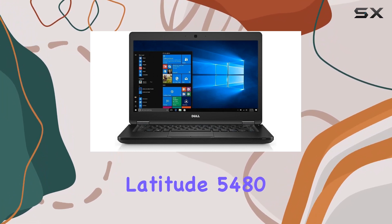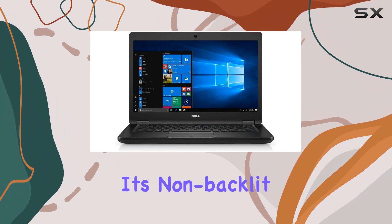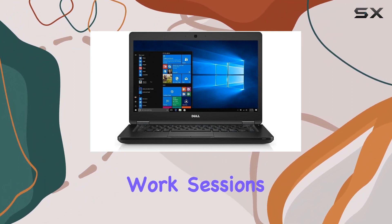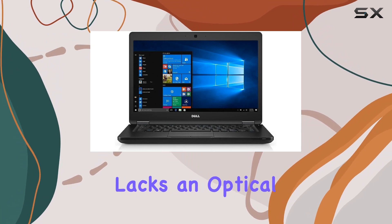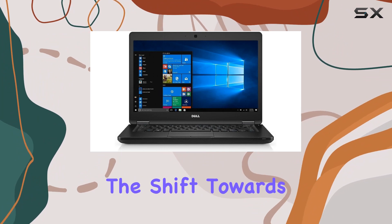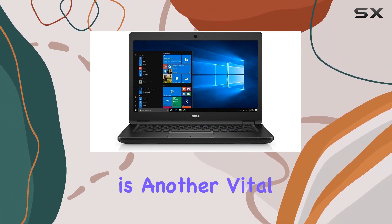The design of the Dell Latitude 5480 is both practical and professional. Its non-backlit keyboard offers a comfortable typing experience, ideal for long work sessions. Although it lacks an optical drive, this omission is becoming standard in modern laptops, especially when considering the shift towards cloud storage and online services.